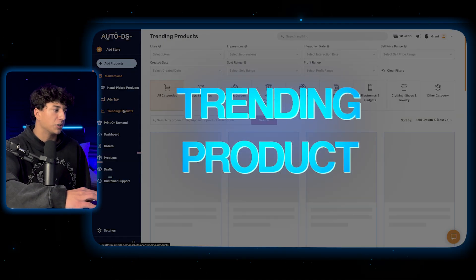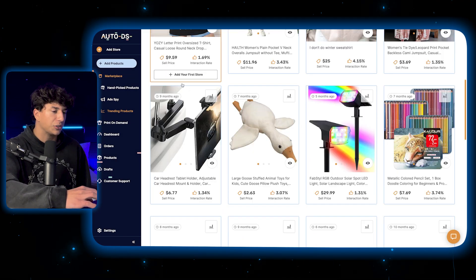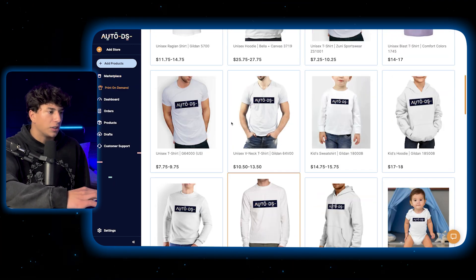Continuing down to the trending product section, you can see this is a curated list of products that are trending according to AutoDS, and a bunch of these products are super popular.